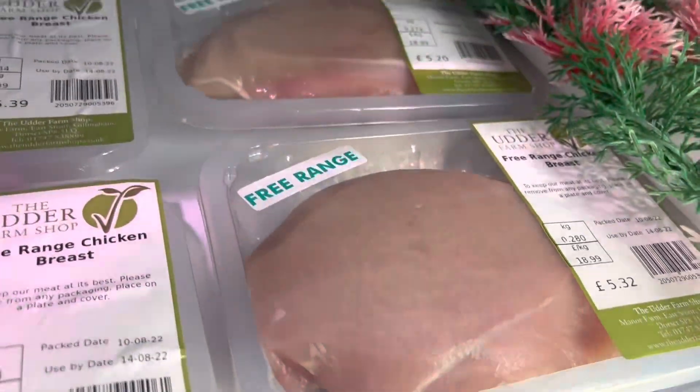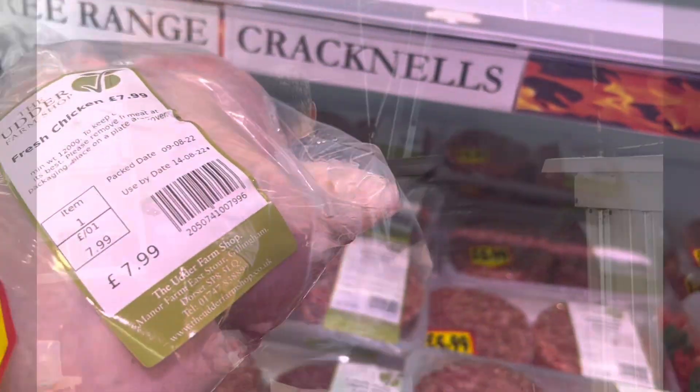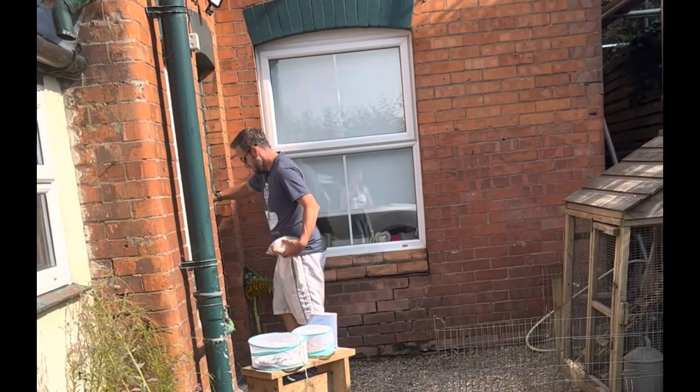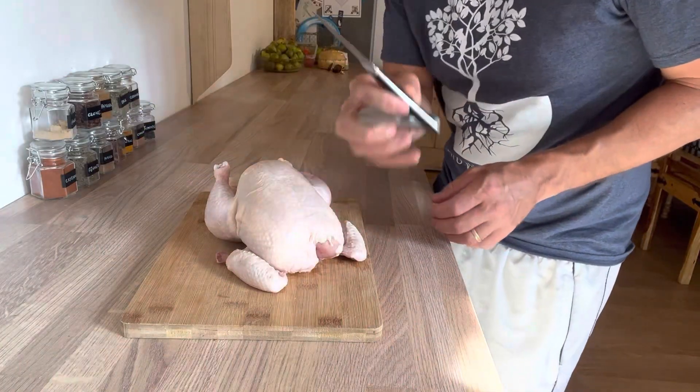You can get one breast for about a fiver. A lot of people have a bit of fear about dealing with a whole bird, so hopefully we're going to demystify that today. I've got my chicken here — bought locally, free-range. We're going to break this down and talk about all the different ways we can use it, including the skin and the carcass, to create amazing flavorful food. All I'm going to use are these two sharp knives.